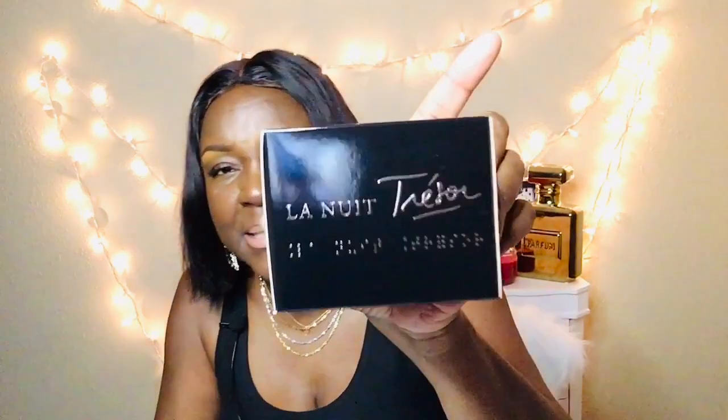My next fragrance is Tresor La Nuit. I got all three last week. The box is sparkly and has braille on the side — not sure what that's about. This is my favorite out of all three that I'm reviewing today, and it comes in a beautiful little diamond-shaped bottle.